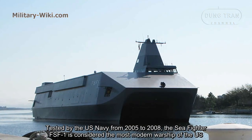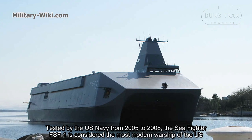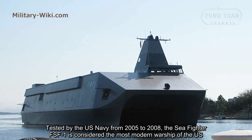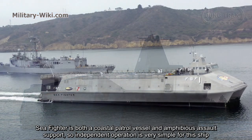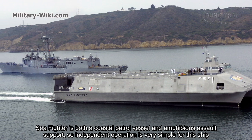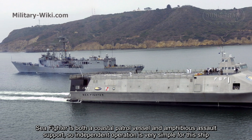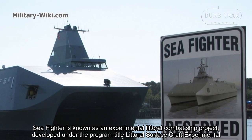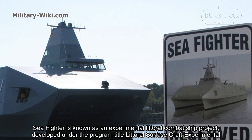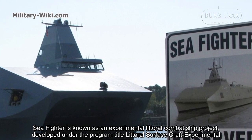Tested by the U.S. Navy from 2005 to 2008, the Sea Fighter FSF-1 is considered the most modern warship of the U.S. Navy. Sea Fighter is both a coastal patrol vessel and amphibious assault support, so independent operation is very simple for this ship. Sea Fighter is known as an experimental littoral combat ship project developed under the program titled Littoral Surface Craft Experimental.